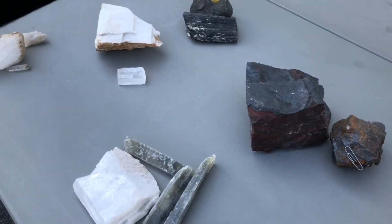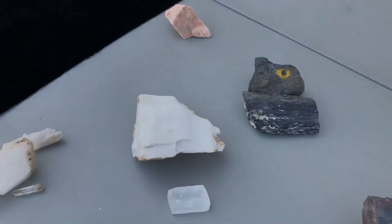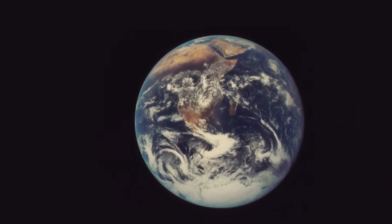Elements cannot be broken down. There are more than a hundred of them in the universe, but most stuff on the surface of Earth is made of just a few commonly occurring elements.